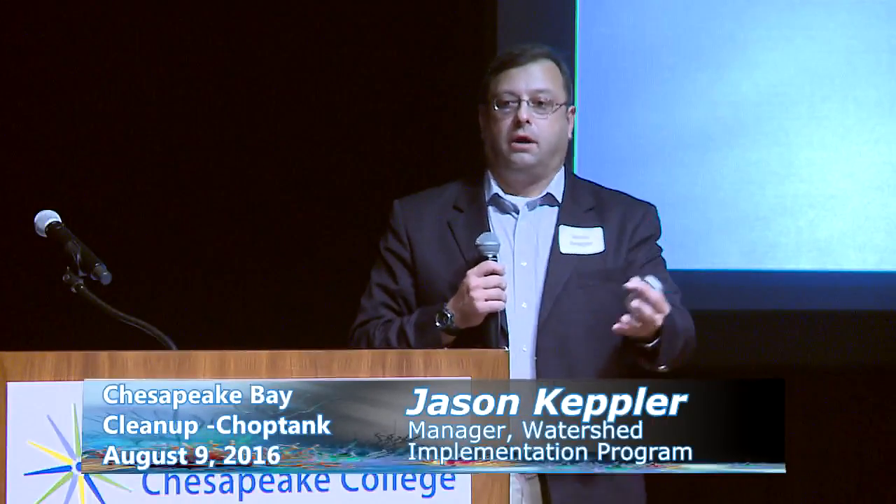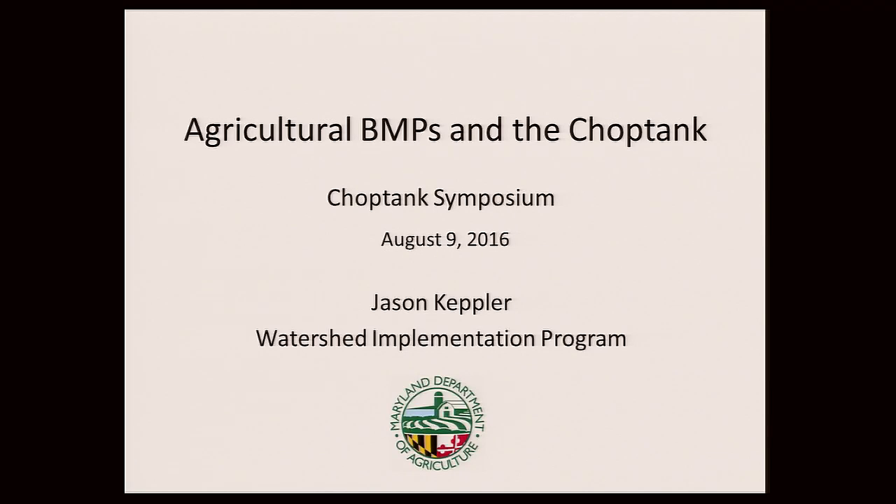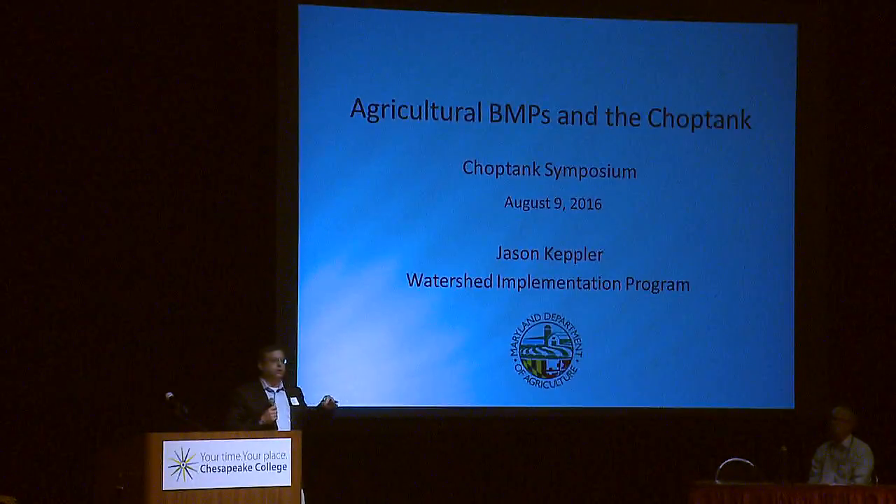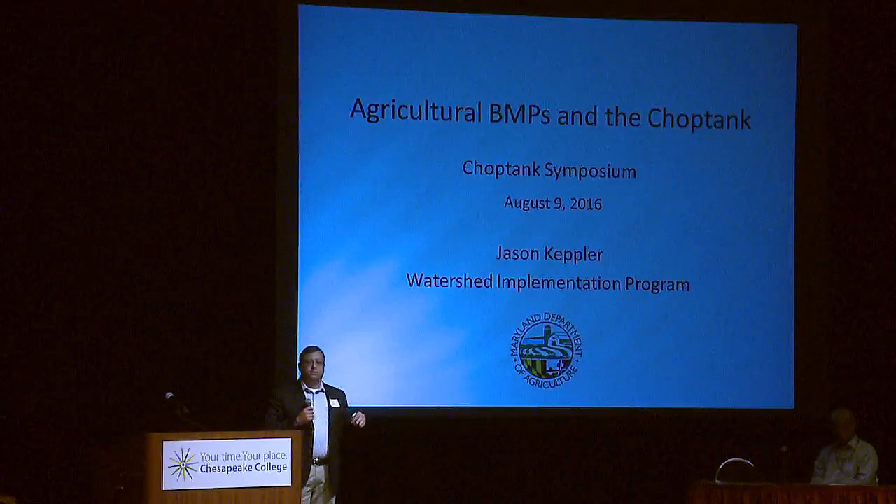We work with our jurisdiction partners throughout the Bay watershed in a collaborative approach — what goes on in Delaware, Pennsylvania, Virginia, and other places all make a contribution. I'll start at a high level talking about what Maryland is doing in the ag sector and then drill down to specific projects in the Choptank. It's important to talk about the Choptank because we have the Greensboro Station — a long-term water quality monitoring station. That's essentially the only station the Bay program uses to calibrate the model for the entire eastern shore, so whatever occurs in the Choptank will ultimately impact the ag sector as a whole.